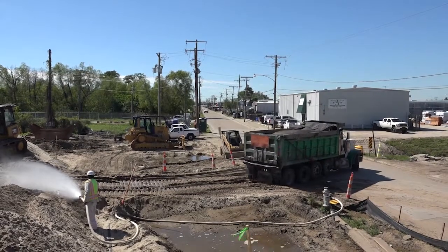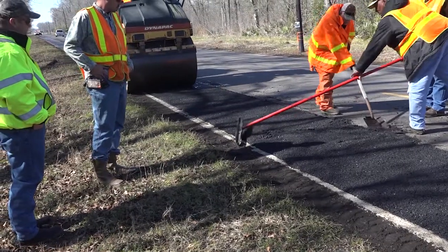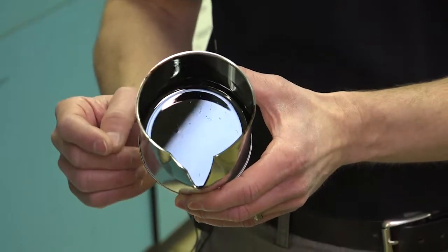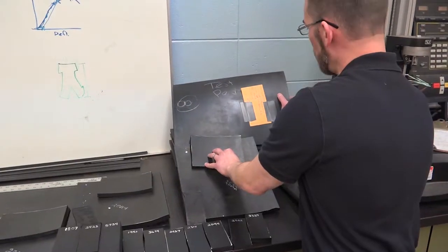All of these items and materials that we use to build and maintain roads are available to both contractors and DOTD employees. But before they can be used out there on the road, they have to be tested here at the DOTD material lab.